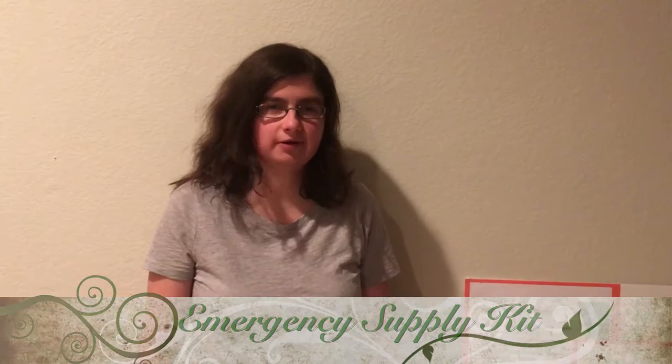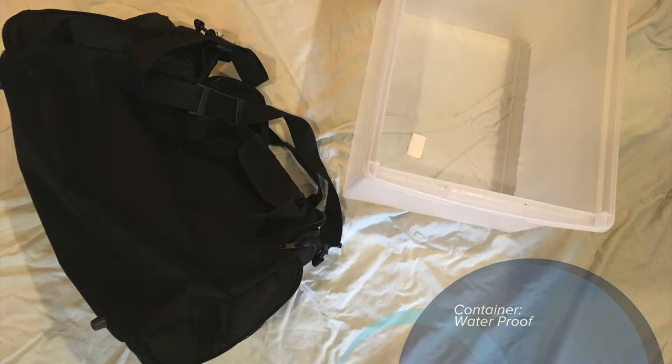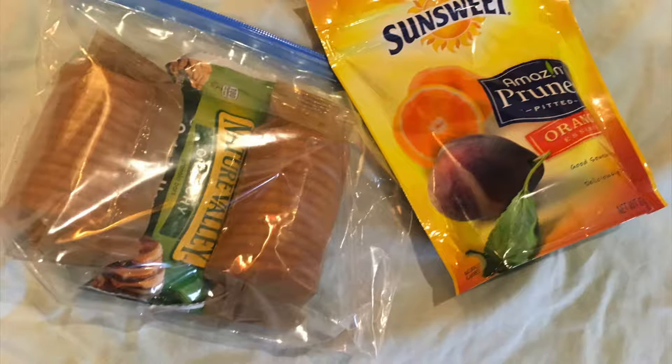Now I will discuss the components of an emergency supply kit. First, you want a container that is plastic or waterproof — waterproof is most important. You're also going to want one gallon of water per day per person, and they recommend having water in smaller sizes as well, not just gallon containers, so that you're able to carry some with you if you have to evacuate.